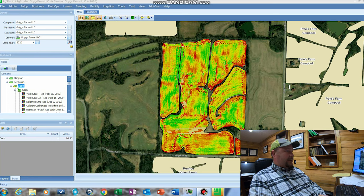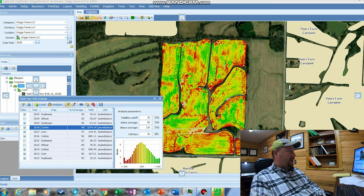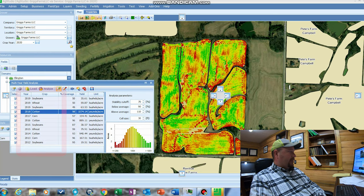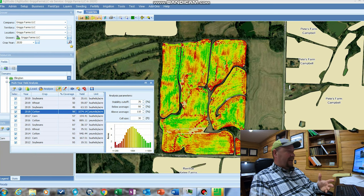What we do to create a variable-rate seeding prescription is open up our multi-year yield analysis tool, which I've already loaded because this can take a while to run. We've got all of our yield maps from past years. We've deselected some of them because some have data that's really not going to give us what we need. Also, we've deselected the wheat years because I'm writing a seeding prescription for corn. Wheat is a winter crop while corn is a summer crop — they grow in completely different conditions. So there's no need to use wheat yield data to write a corn prescription.